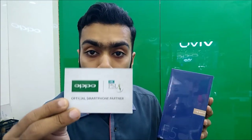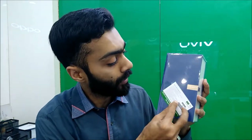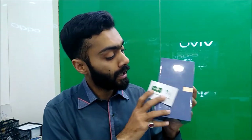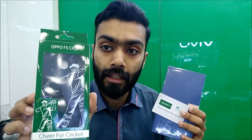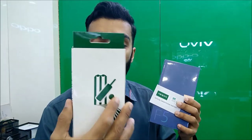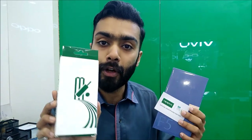Along with the phone, Oppo is also giving PSL tickets — a scratch card. If you scratch it, you will see the semi-final and final, and that will also be in the VIP lounge. And with this, Oppo's case — it's a special PSL case for the Oppo F5. Cheers for Cricket — it's a powerful logo.